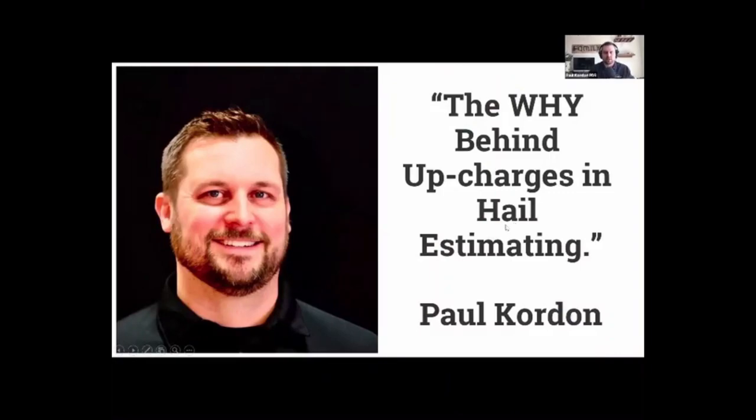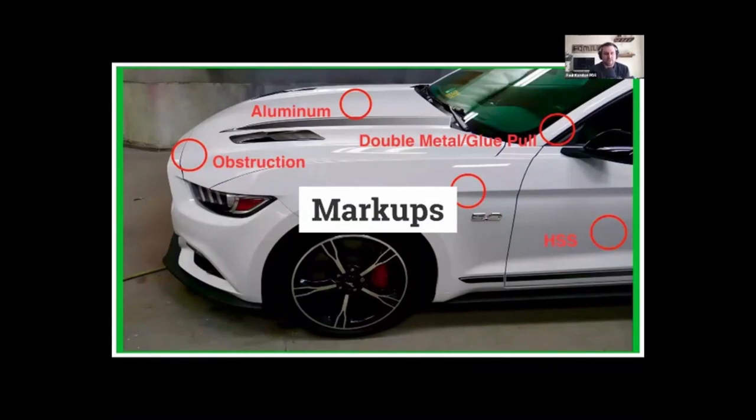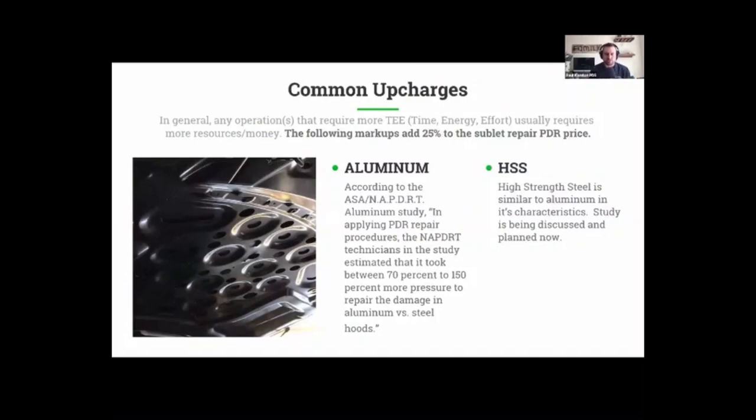What Chris is referring to is with hail, where it can get complicated is when we have to deal with things like glue pulling, or we start to get into what the substrate is made of. For instance, not every hood is made out of steel — some are made out of high-strength steel, some out of aluminum, and there are upcharges in accordance with each of those variables that can affect how much time, energy, and effort has to be put into the repair. I use an acronym for that: T-time — time, energy, and effort. Anything that takes more time, energy, or effort to repair usually comes along with an additional cost. You get what you pay for.